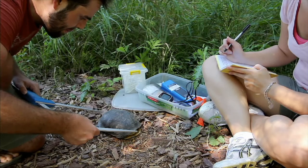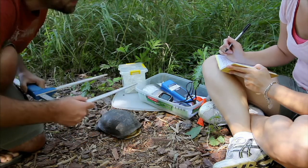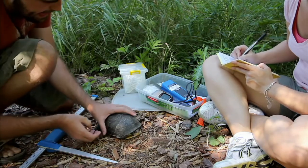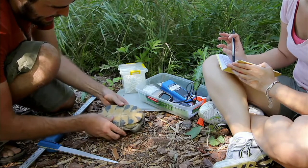It is important to understand that biologists are still learning about our world. They make new discoveries every single day. As our knowledge of the world changes, the categories of living things may change as well.